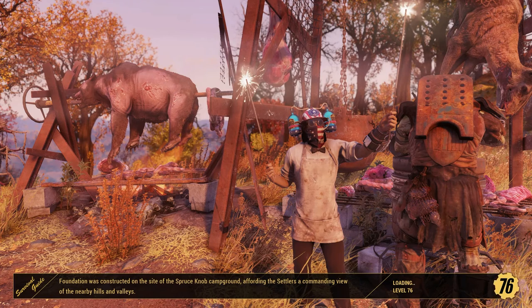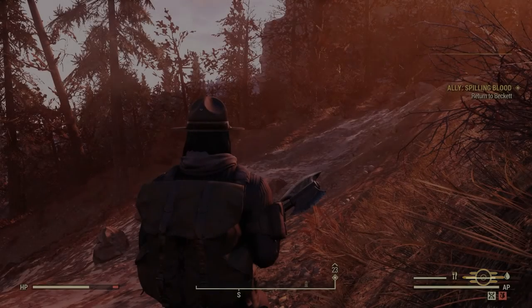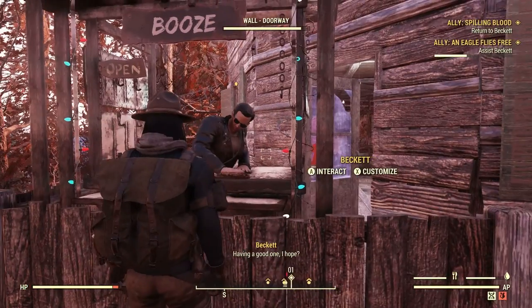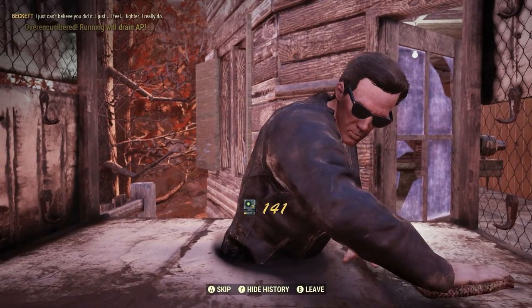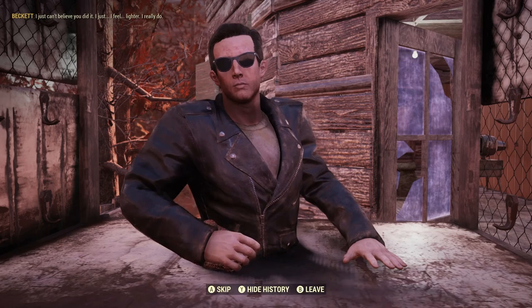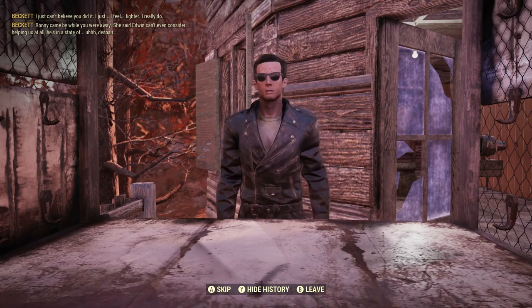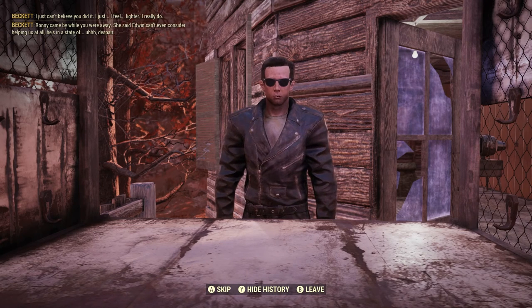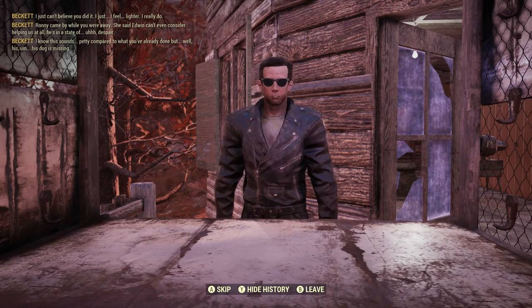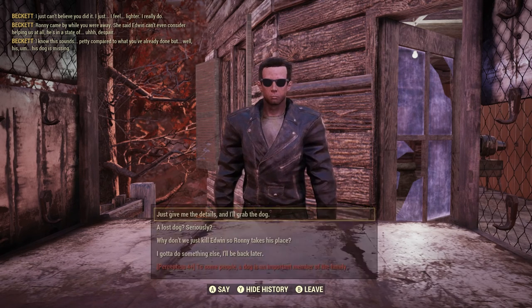We didn't get any legendaries, so that's unfortunate. All right, we're home and finally healing. Let's put our weapon away so Beckett doesn't feel uneasy. Beckett says he just can't believe we did it — he feels lighter. But then Ronnie came by while we were away and said Edwin can't even consider helping because he's in a state of despair. Apparently his dog is missing.